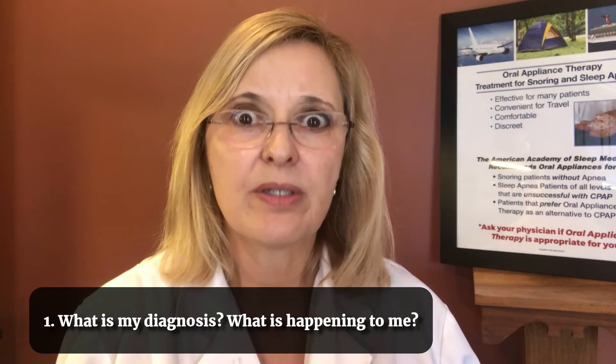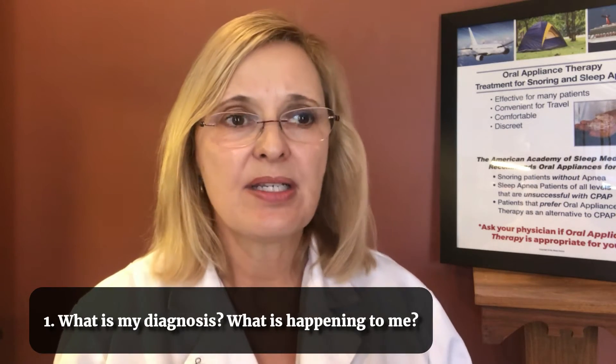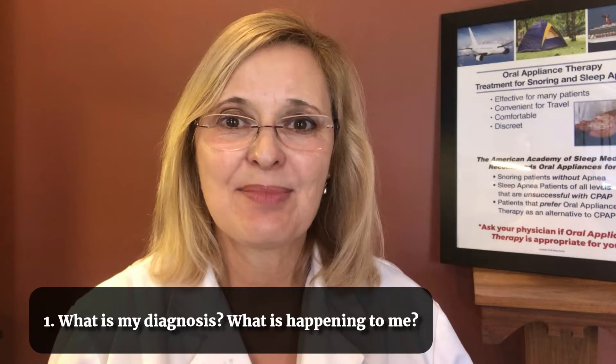The first thing I'd ask is: what is the overall diagnosis and what does that mean — what is actually happening during these events? A lot of times I see patients for my initial consultation, I have a diagram I review with them, and I see the light bulb go off because a lot of people didn't really know what was happening during these apnea events and what happens to oxygen.